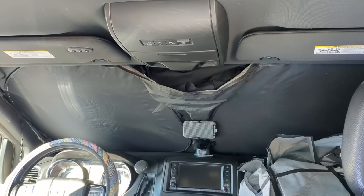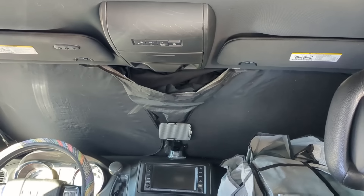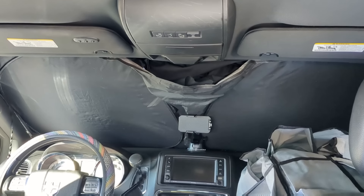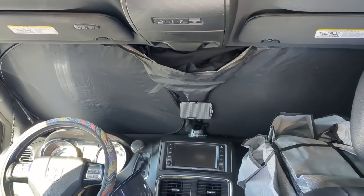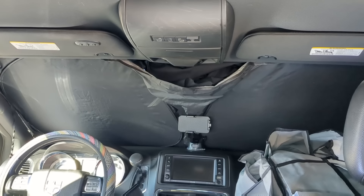I took the fabric curtain and just kind of stuffed it up there. Tonight when it's dark, I'll go outside and look for cracks of light to see if I need to adjust it or actually put it in there for real — but that honestly might work fine.